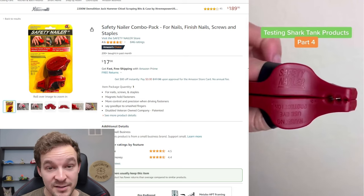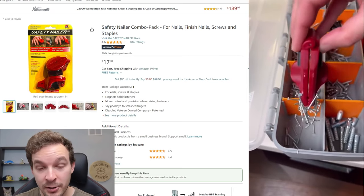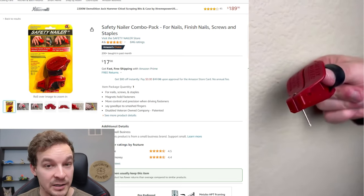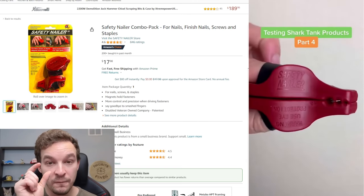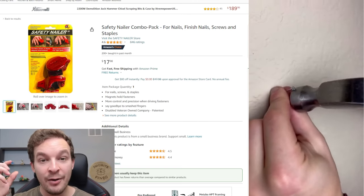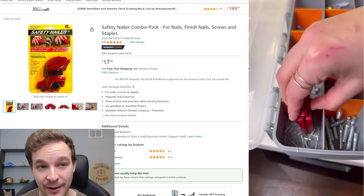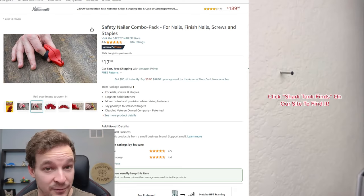Product number 17 is for people who use hammers a lot and accidentally hit their hands sometimes. This is a Shark Tank product called the Safety Nailer. You put your fingers through the straps on the side, and it holds the nail magnetically — so it definitely can't fall. Rather than your fingers holding the nail, the Safety Nailer itself holds it, making nailing in those nails much safer and much easier for everyone.